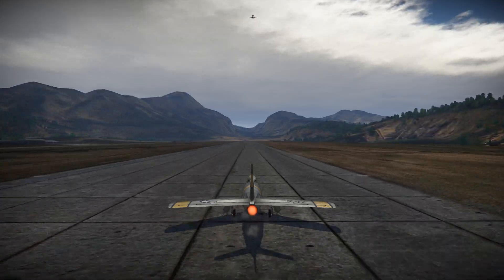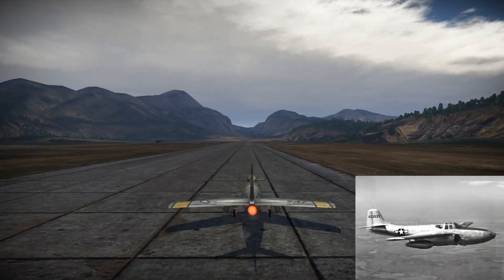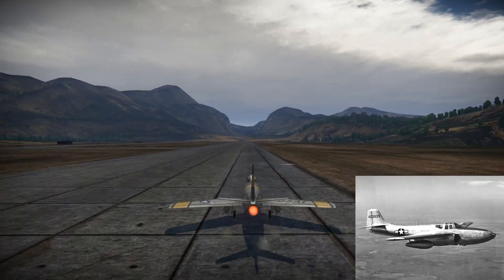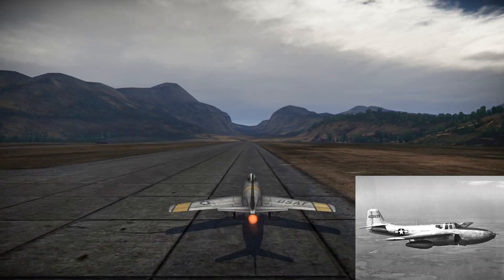Bell Aircraft was the first to put out a flying jet fighter, the P-59 AeroComet. However, it was mediocre at best. The plane wasn't even as fast as the P-51 or P-47.